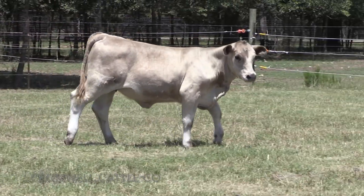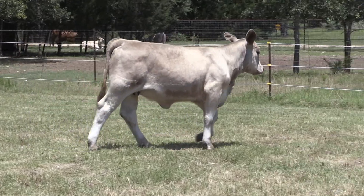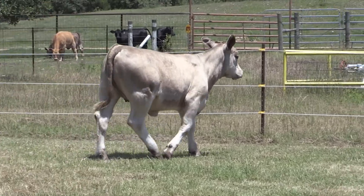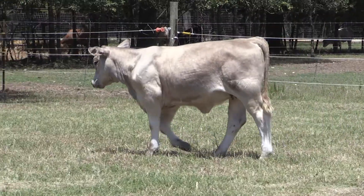Lot 8 came in super skinny and extra green, but she also came in super good and extra high quality. A very good looking, refined, feminine feature type of a female that's awesome in her lines, perfect on her feet and her legs. She's just skinny.